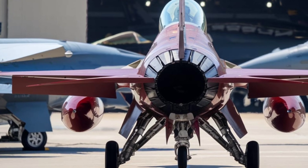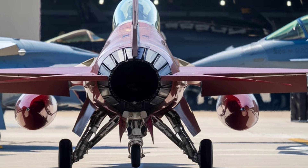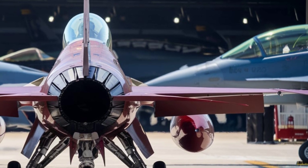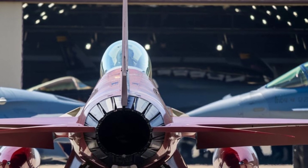The 2026 F-16 fighter jet, 7th generation, is a game-changer in military aviation, seamlessly blending power, stealth, efficiency, and intelligence.